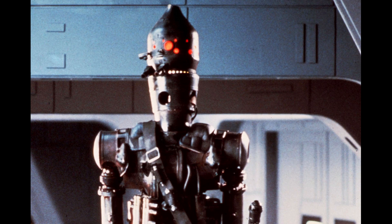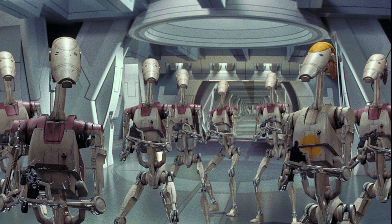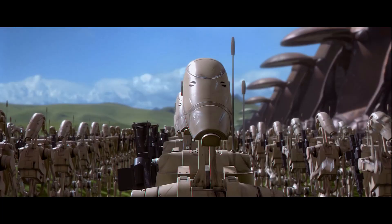The Star Wars universe is probably the best example of what future robots and androids would look like. There was a lot of thought put into this — depending on the function, the robot shape would follow. Consider the battle droid. I would consider this a robot and not an android. Battle droids are designed to be folded up to one-third their full size, so that a carrier ship can carry many more troops.